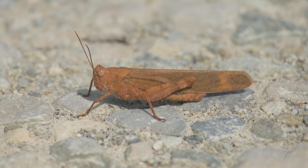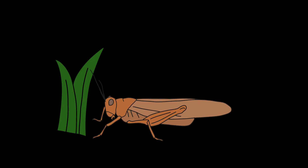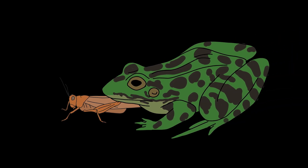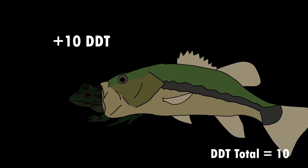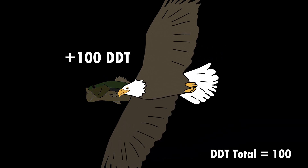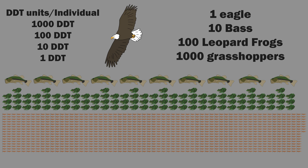For example, as an animal such as a grasshopper consumes plants, and therefore chemicals like DDT, these chemicals bioaccumulate in their system. Say each grasshopper consumes one unit of DDT, which stays in its system. Then a frog eats ten grasshoppers, magnifying the DDT to ten units. Then a fish eats ten frogs, magnifying the DDT to a hundred units. Then a bald eagle eats ten fish — now the bald eagle contains one thousand units of DDT. This magnification is why large predators are affected the most, because the concentrations of DDT in their tissues are much higher.